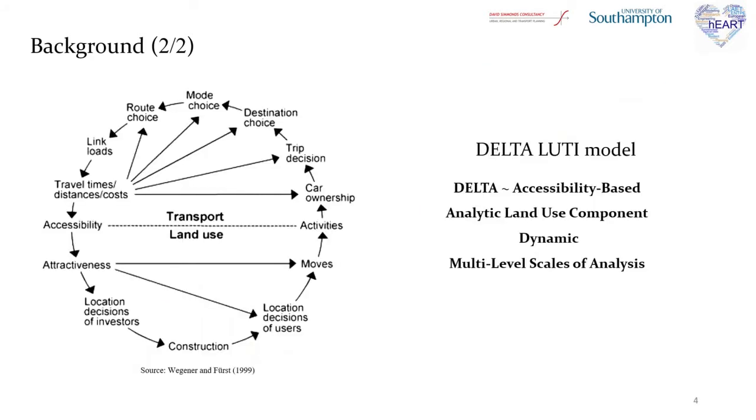Transport is highly interrelated with land use, as we can see in the diagram on the slide, which is the famous land use and transport feedback cycle. To express this relationship, land use and transport interaction models have been developed, and the aim of this research is to identify the impact that the aforementioned disruptive technologies will have on land use. There is a variety of LUTI models, but only one was needed to be chosen to complete the simulation scenario, chosen based on its methodological characteristics.